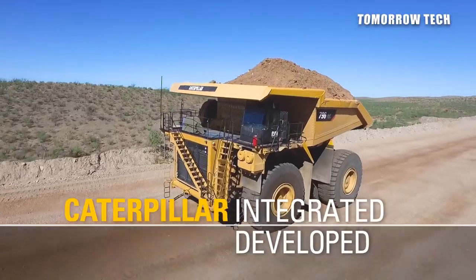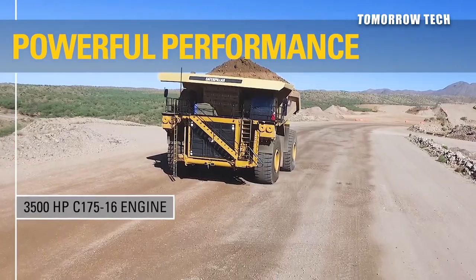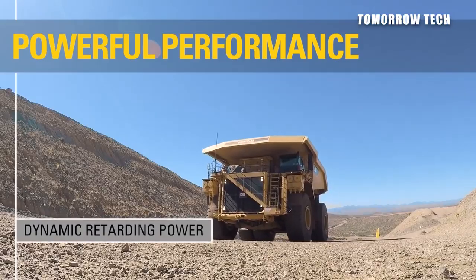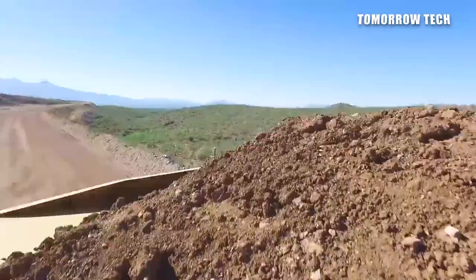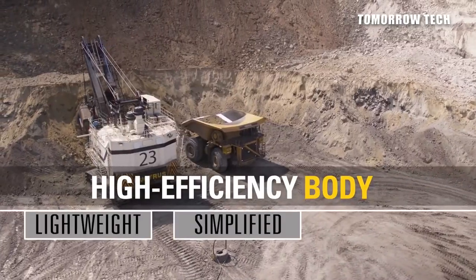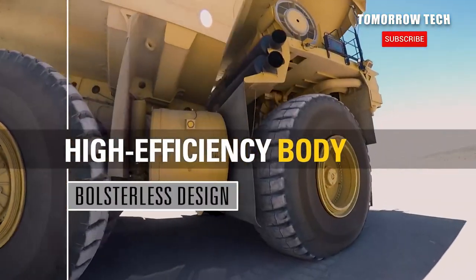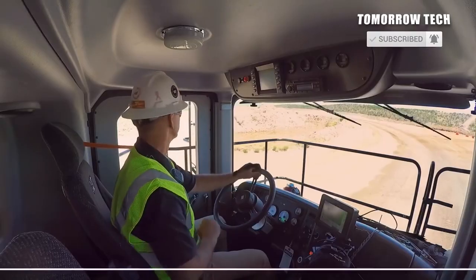The Cat 798AC truck is easy to drive because 1GB technology is used in it. Caterpillar is a well-known company and it also uses LinkedIn, Facebook, Instagram, and YouTube to provide information about its newly launched vehicles. This company provides full details of specs and features of its vehicles on its website, Caterpillar.